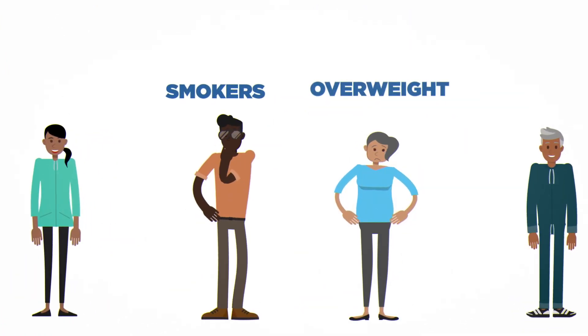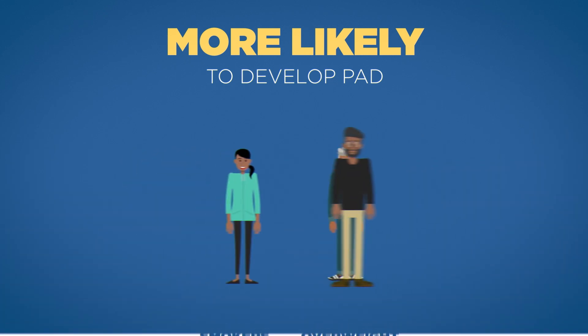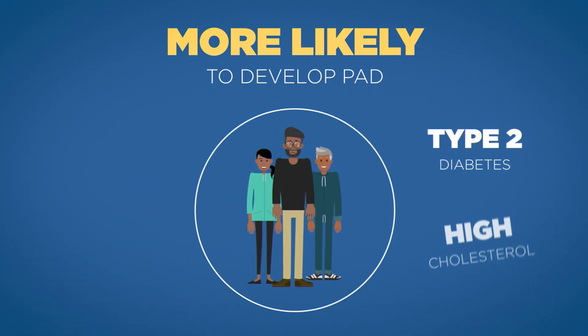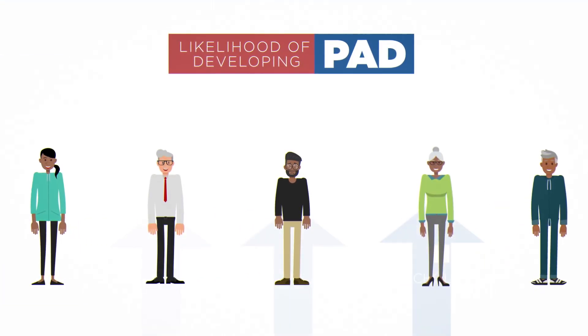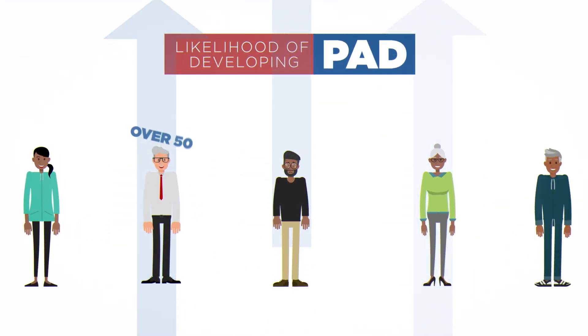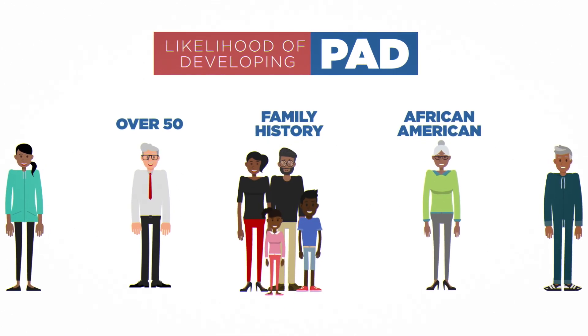People who smoke or are overweight are more likely to develop PAD. So are people living with type 2 diabetes, high cholesterol, or high blood pressure. The likelihood of developing PAD is also higher among people who are over the age of 50, African-American, or have a family history of the disease.